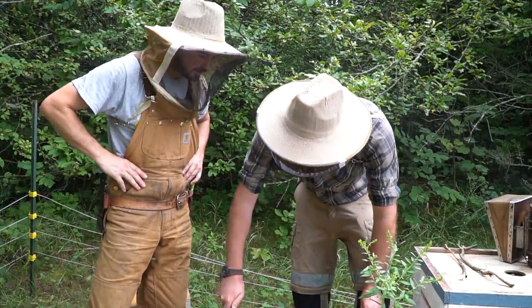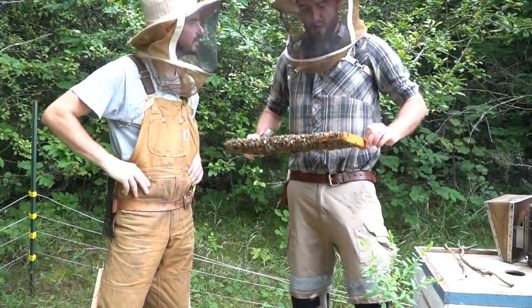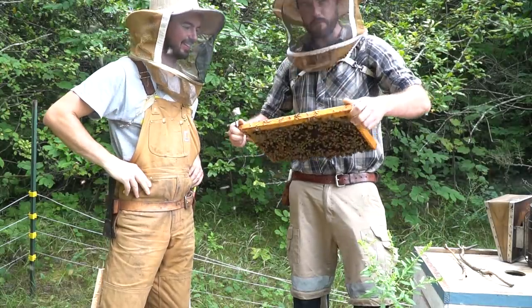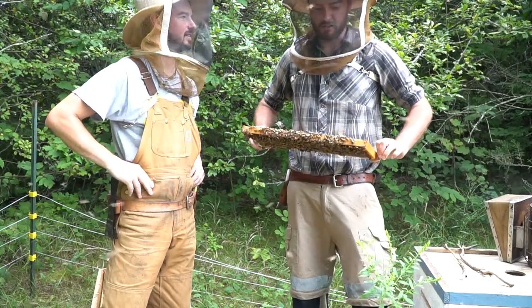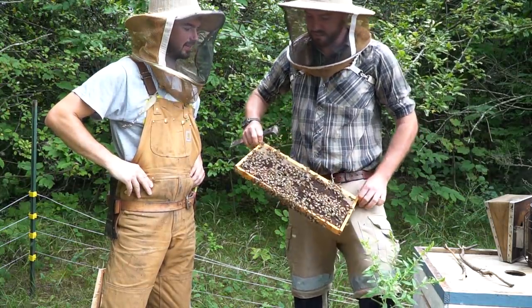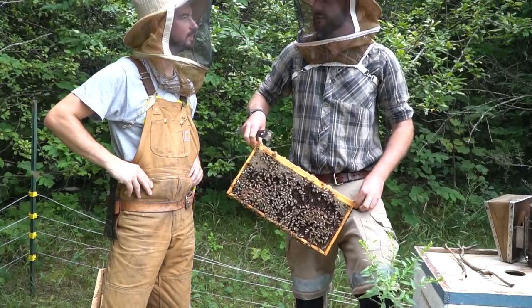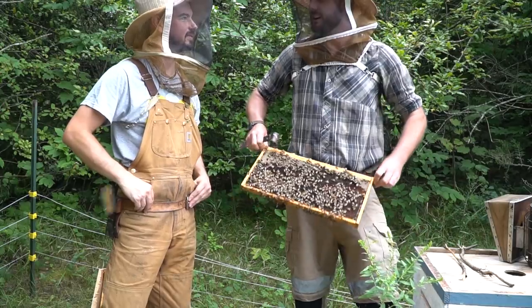Dan, I want to ask you what specifically you're looking for to do this test. So when we're pulling out each frame, we're looking at the brood, uncapping it, and checking to see what the age of it is. As the pupas develop, it goes from being just pure white to different color eyes. We're looking for the pink, not so much the purple, more the pink and white eyed pupa.